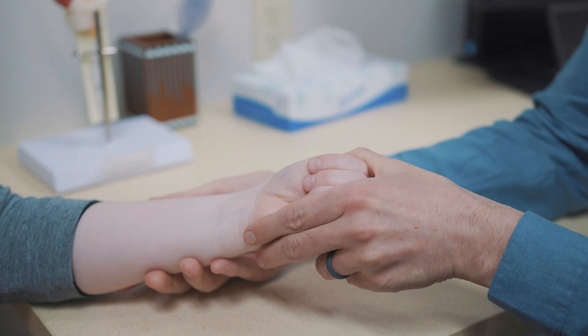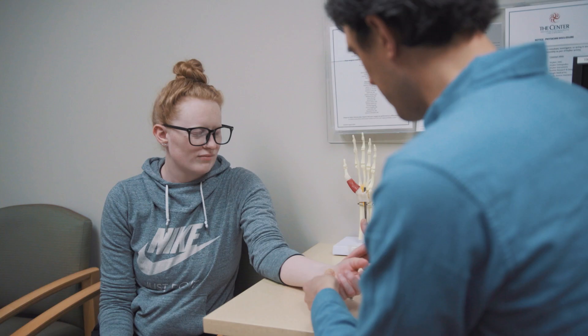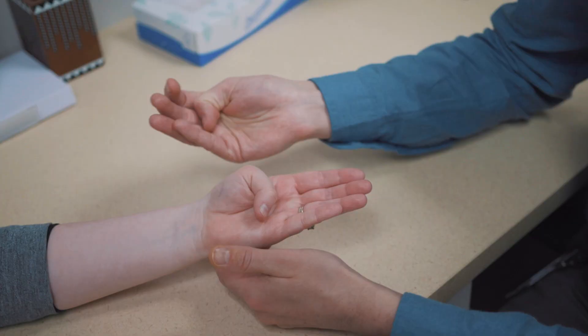If you think you may have De Quervain's tenosynovitis, I recommend seeing myself or one of my partners who specialize in hand and upper extremity at the center. We'll be able to take you through the diagnosis, explain what is going on with your wrist, and hopefully come up with some good options to help with your pain.